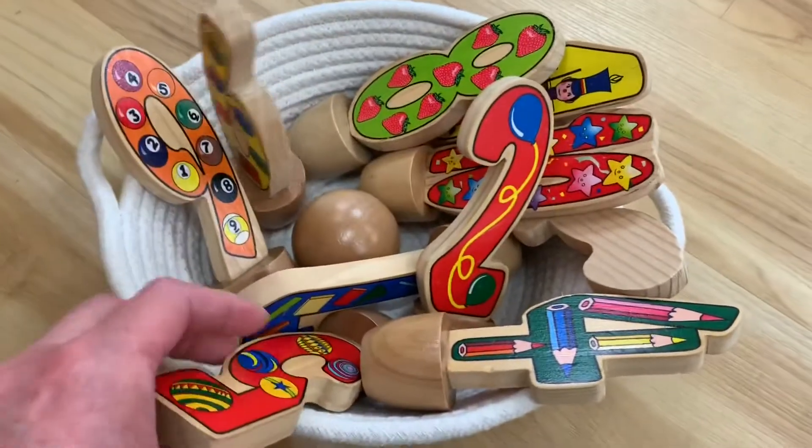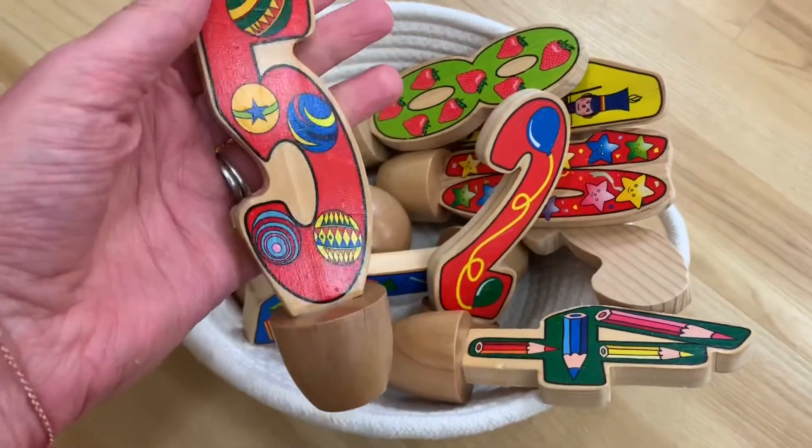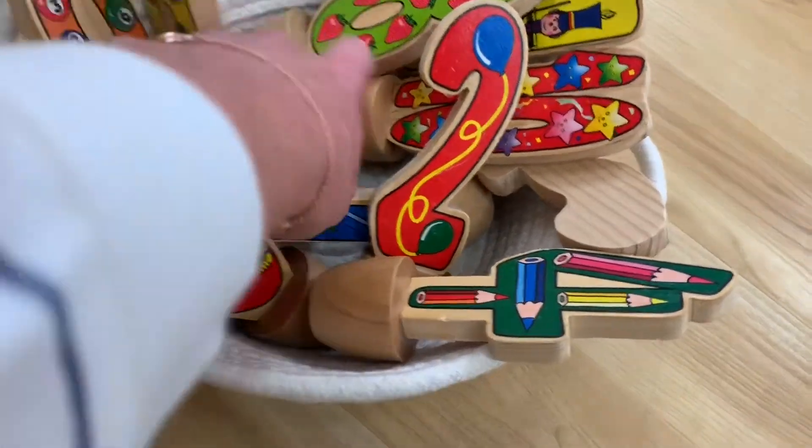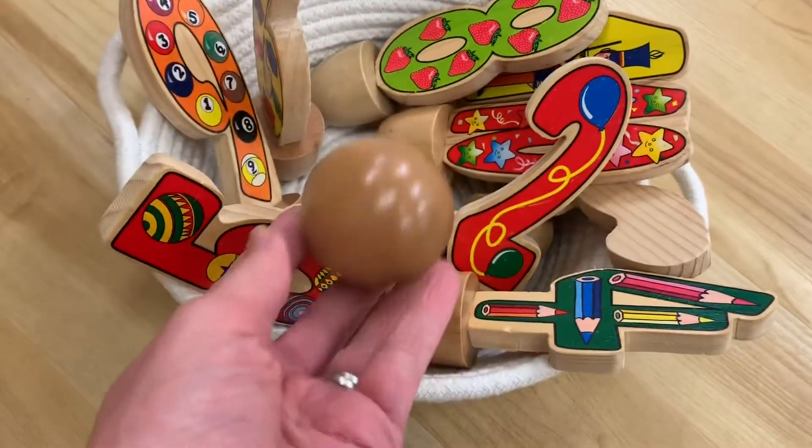I also have a number wooden bowling set — this is super cute. It has all the numbers and again they can practice counting for one-to-one correspondence, and they can use the ball to try to knock them down.